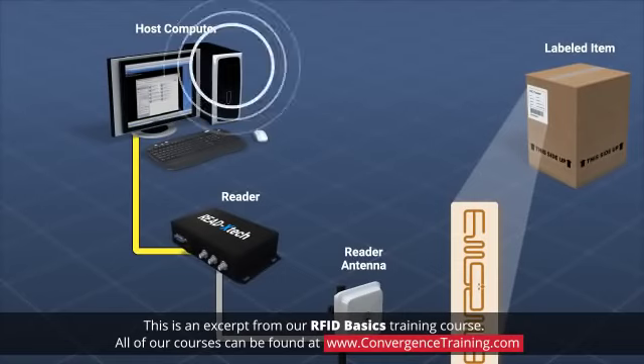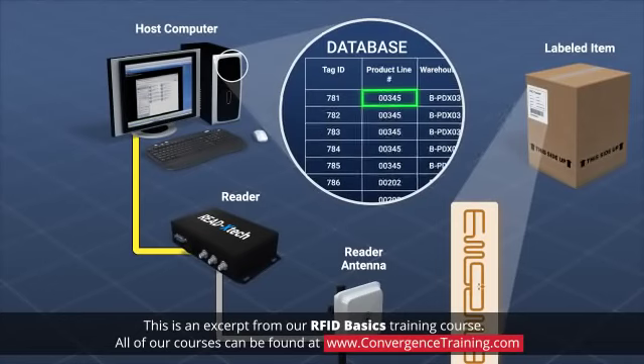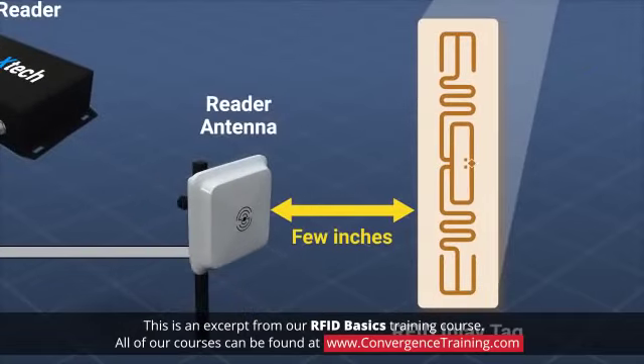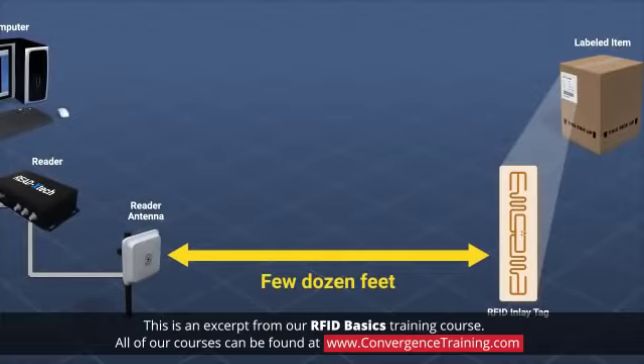The computer records the location of the tag in a database and perhaps returns information, such as an entry authorization, to the reader. RFID communication range depends on many factors. Some systems require the tag and reader to be within a few inches of each other, while some systems have an effective range of a few dozen feet.